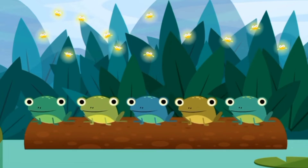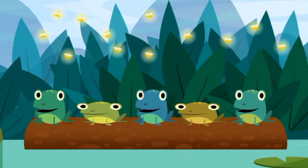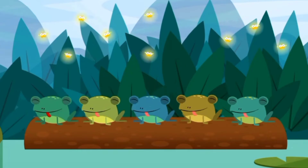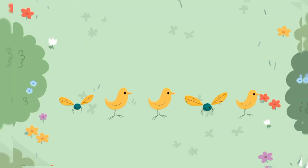Wow! The cute little froggies started dancing. Wow! And eating fireflies. Yum, yum, yum.